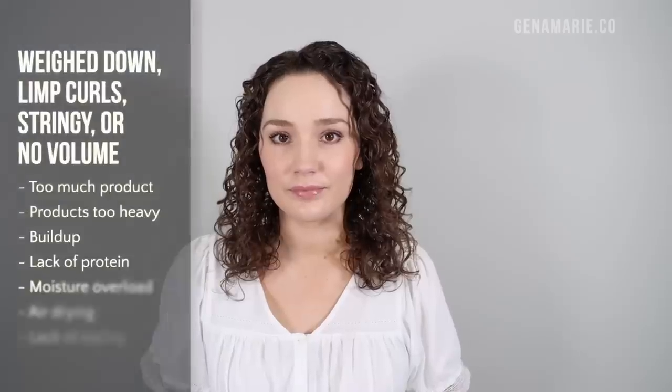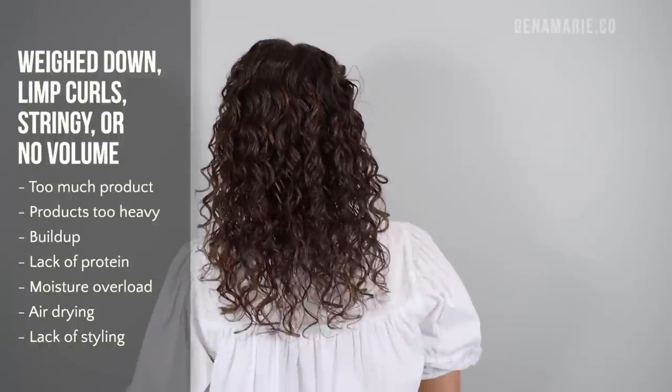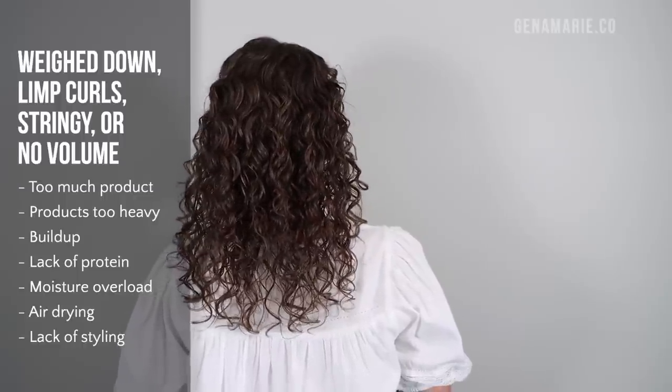The next common problem we're going to talk about in a failed wash day includes hair that is very weighed down, greasy feeling, maybe limp curls, or looking very stringy, or you just didn't get a lot of volume and your hair looks very flat. If you have low density hair like me, getting volume is a struggle — sometimes your hair just doesn't want to cooperate. But if you have very thick curly hair and you didn't end up with much volume, it could be because of these common problems. The first two causes we already talked about: too heavy products or using too much product — this can really weigh down the hair. If I use a gel with a ton of oils and use too much, my hair definitely looks very weighed down and I don't have as much volume.